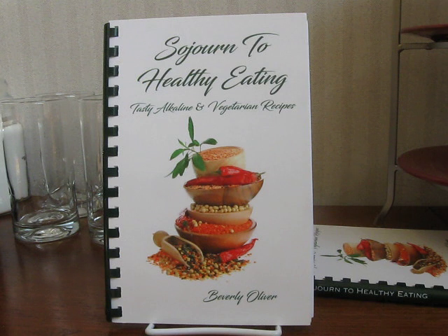Please go to www.sojourntohealthyeating.com for more information and to get a copy. Thank you so much for watching.